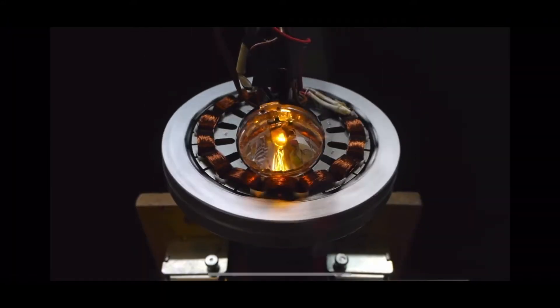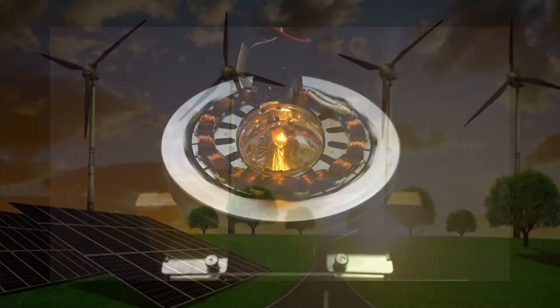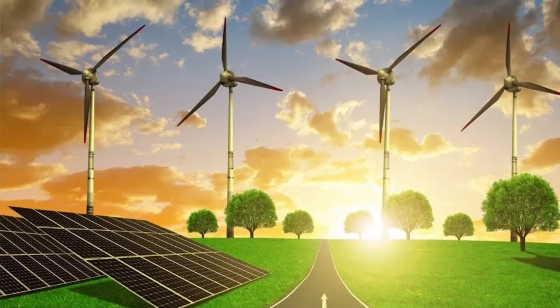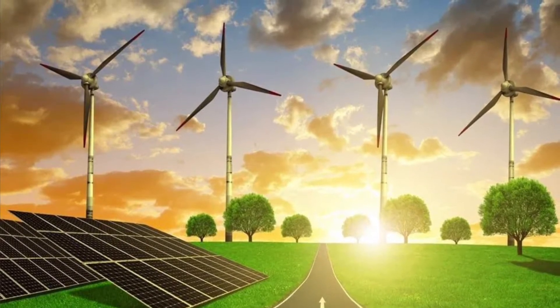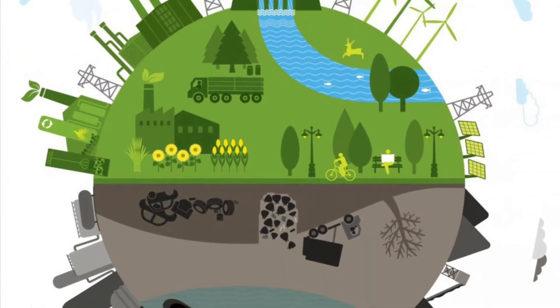It works the way a generator would, except it doesn't store or transfer energy. We chose this project because we are interested in looking at different ways to generate alternative energy or renewable energy that doesn't harm the environment, and this was a fun way to start.